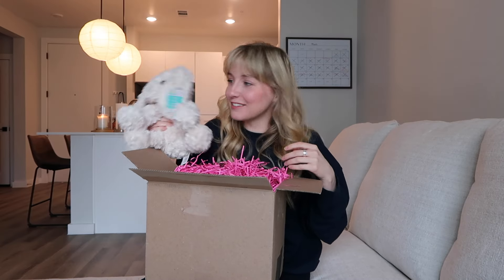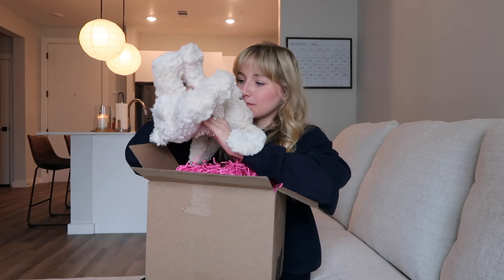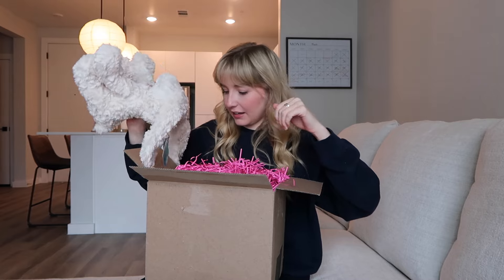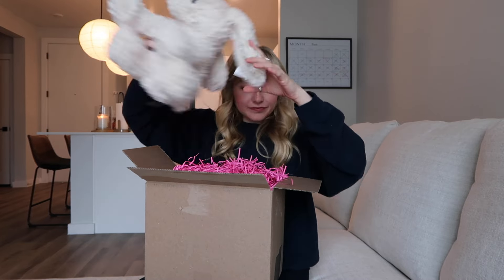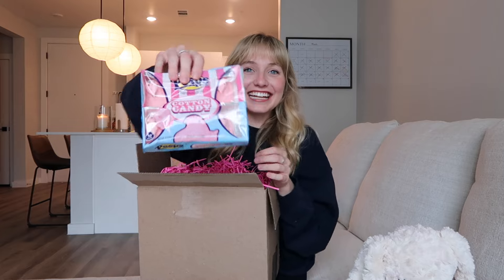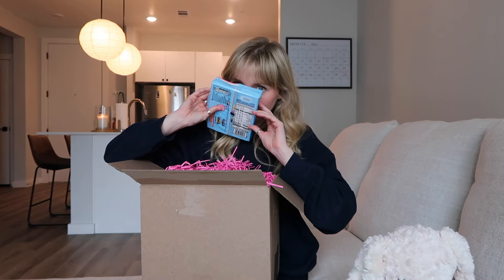I feel like I'm a kid. It smells like candy. It smells so good. What is that? Is that like cotton candy or something? Oh my gosh — it's the Peeps cotton candy flavor!